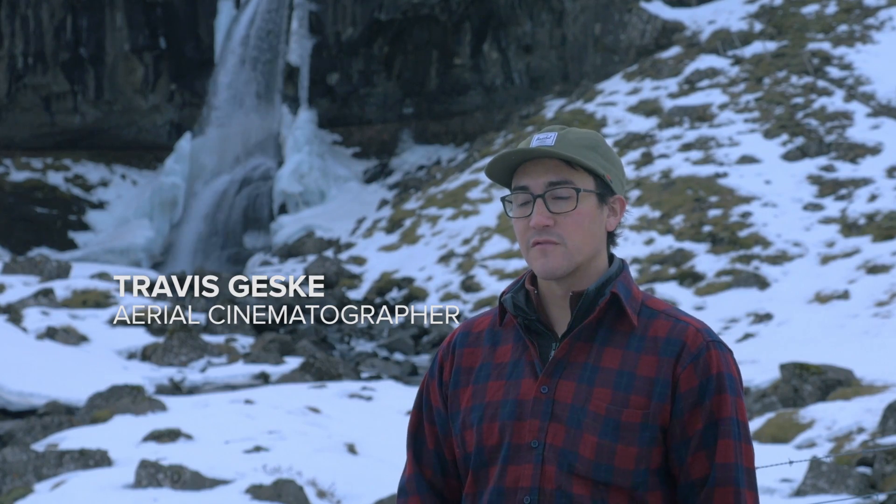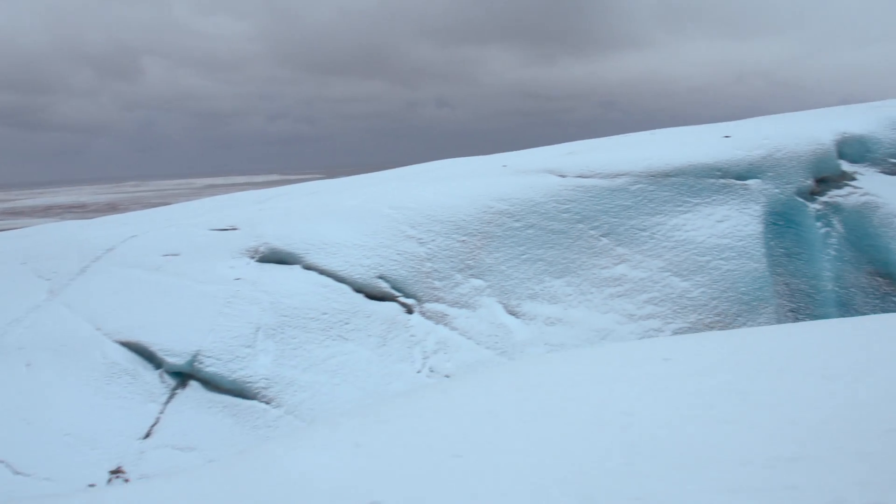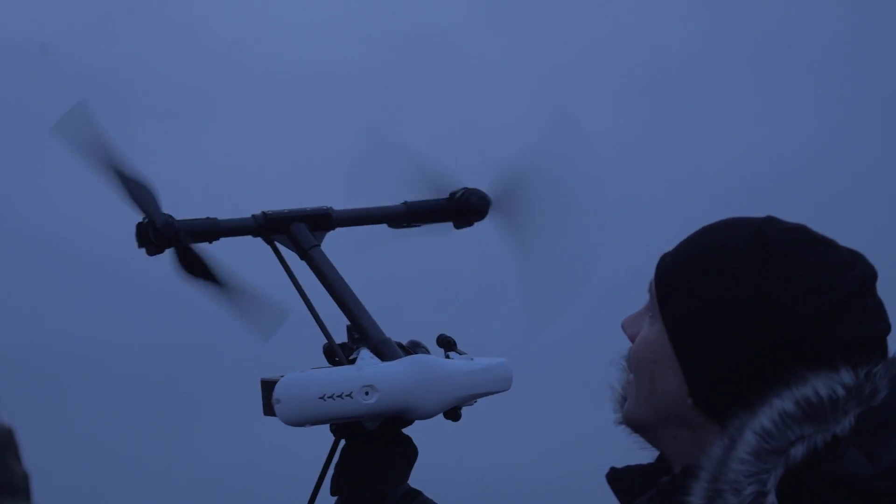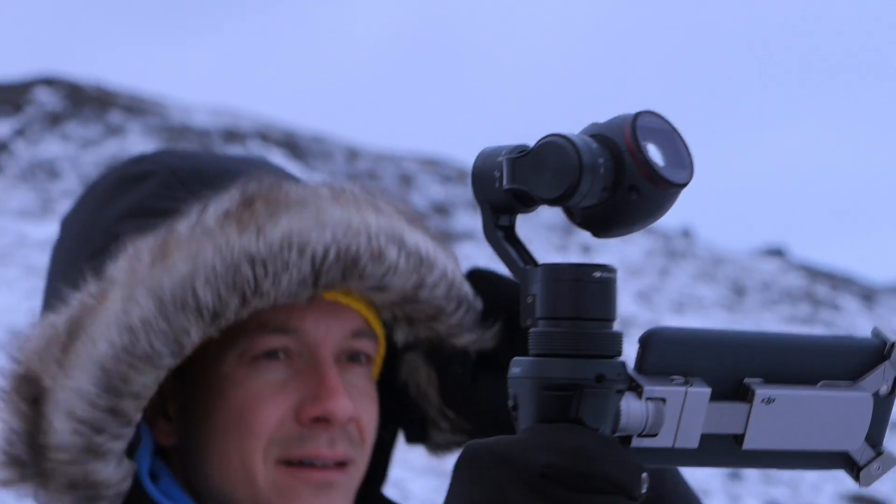The glacier presented a number of challenges for us. Our first day here, we experienced winds gusting up to 100 miles an hour, and it made the production much more difficult than expected.